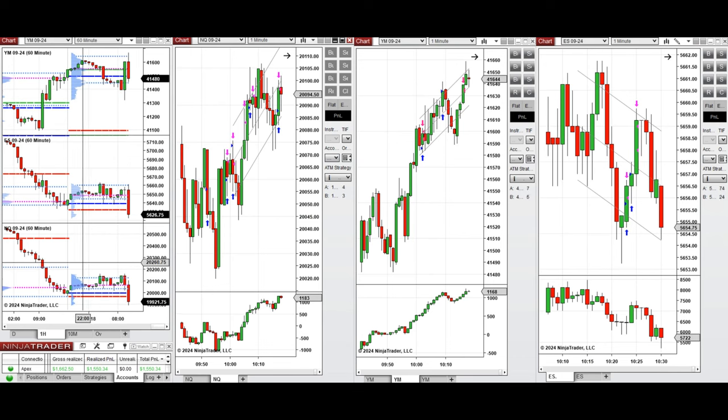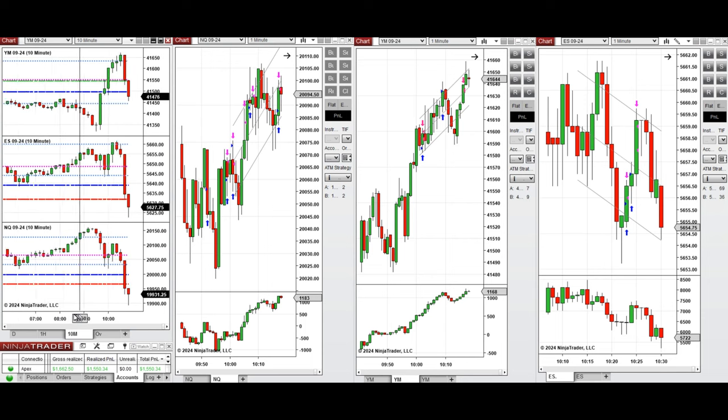If you look at the one-hour macro chart, we see that the price was fluctuating above the previous key lows during the global session and retested this level a few times.